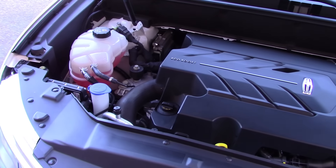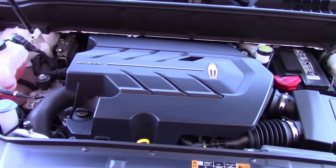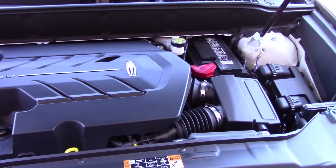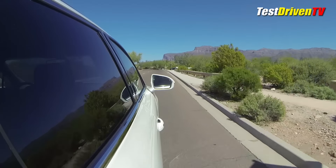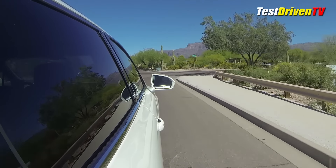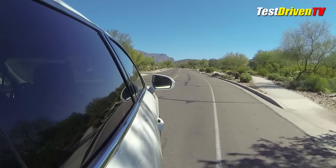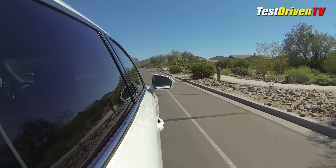Under the hood of our MKX is the optional of its two engines. With 32 more horsepower than the standard 3.7L V6, the 2.7L twin turbocharged EcoBoost engine has 335 horsepower and 380 lb-ft of torque. It comes standard with all-wheel drive and a 6-speed automatic transmission with steering wheel mounted paddle shifters. The EPA rates it at 17 mpg city, 24 mpg highway, and 19 mpg combined.